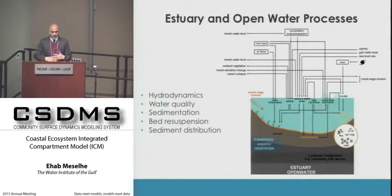Looking at the open water processes, we have water movement including sediment, some water quality parameters, bed resuspension due to waves or sufficient energy in the water column, and the distribution of that material from the open water into the marsh areas.